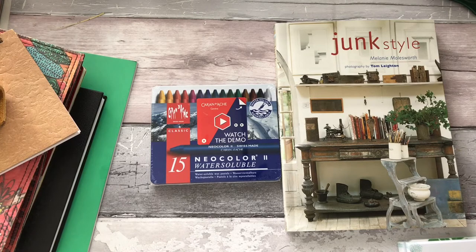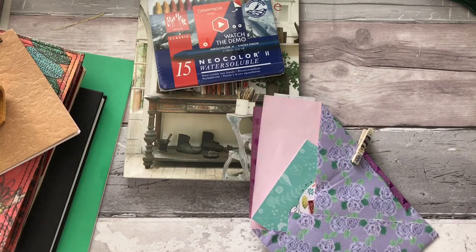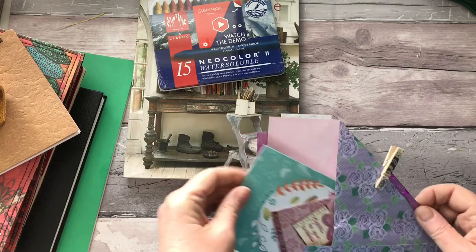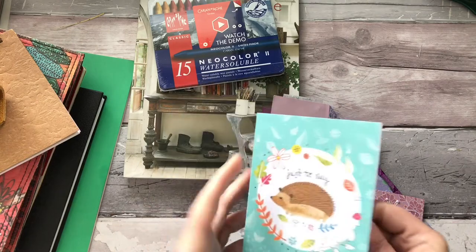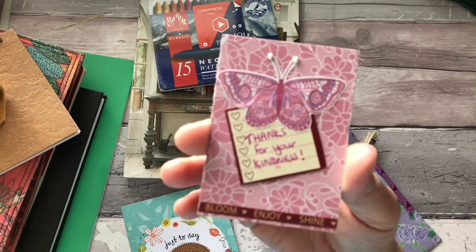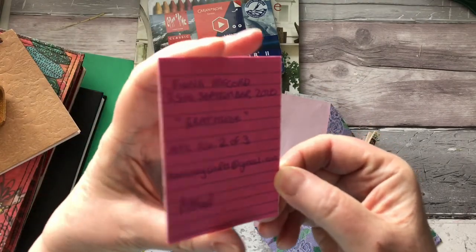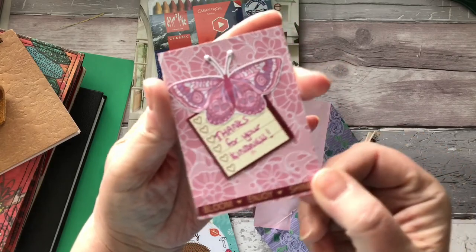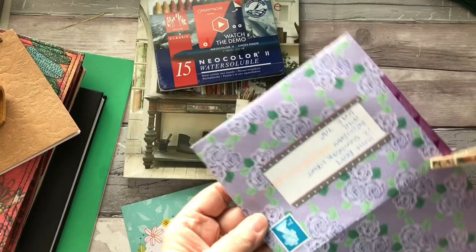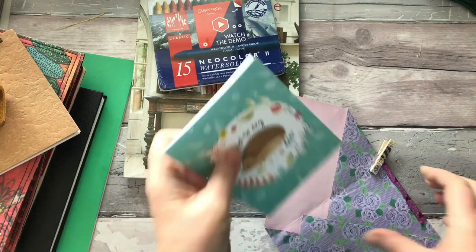I also got some beautiful happy mail here from the lovely Fiona. She sent this to me because I sent her a few bits and pieces — a lovely thank-you card with a note, and she made me this beautiful artist trading card with a butterfly. She'd never done artist trading cards before, so these were her first few, and she's written all the information on the back. Look at the lovely envelope she made as well — absolutely beautiful. I'll be putting them in my journal at some point.